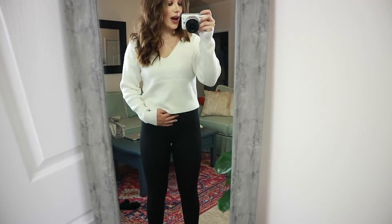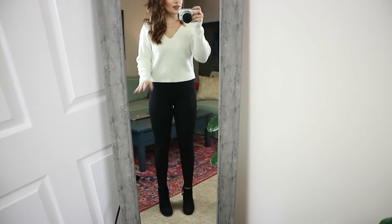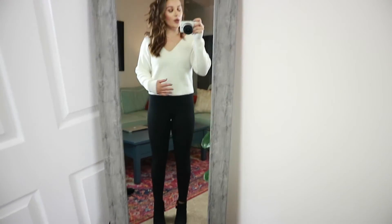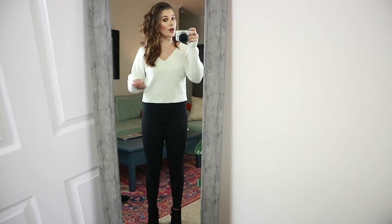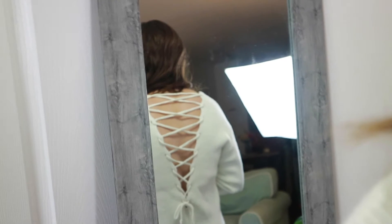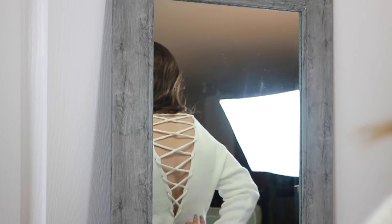Here is that super soft white sweater that laces up in the back. I just have it on with high-waisted leggings right now — you could obviously wear jeans with this as well. I kind of like the sleek all-black look on the bottom with black booties. It is so soft. There is the lace detail in the back — I have a sticky bra on so you can see how that looks.